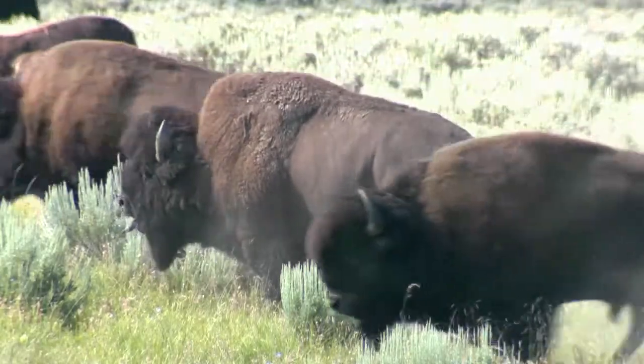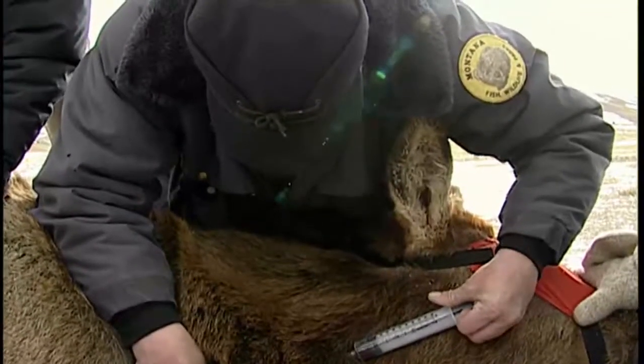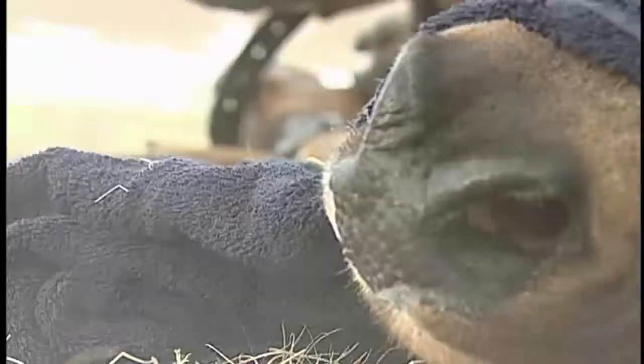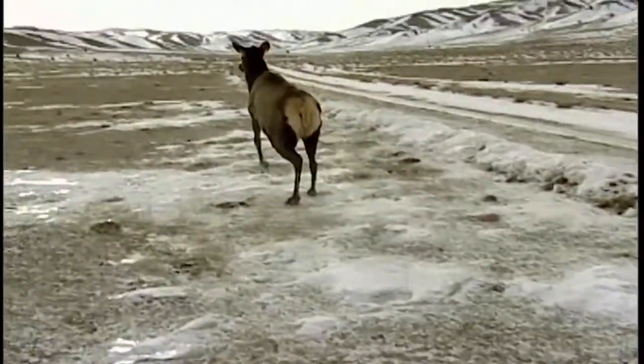Yes, there is brucellosis in bison within the greater Yellowstone ecosystem. However, in elk, that exposure rate — the number of animals that have been exposed and test positive on blood tests — has greatly increased over the last 10 or so years. The increase of brucellosis in Montana elk led to the creation of a citizen working group, which last year provided management recommendations for dealing with elk and brucellosis.